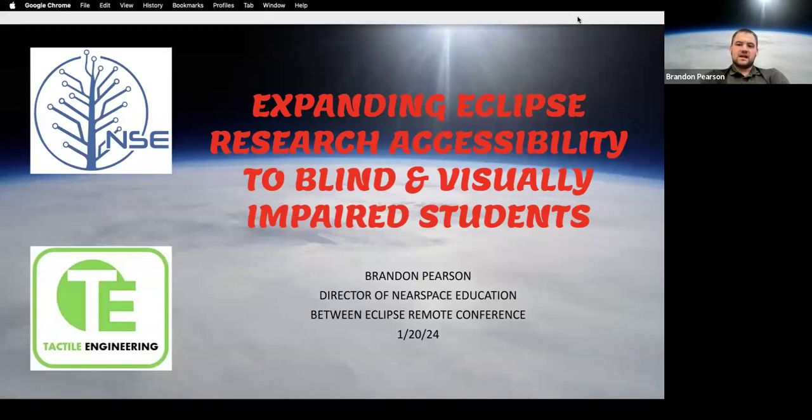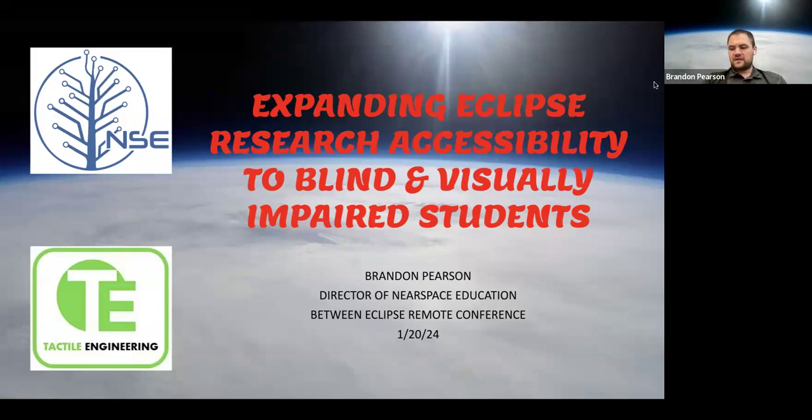My name is Brandon Pearson, and I'm the director of a non-profit called Near Space Education. Our non-profit has been around for a little while, and it comes out of a for-profit company with over 20 years of high-altitude balloon experience.